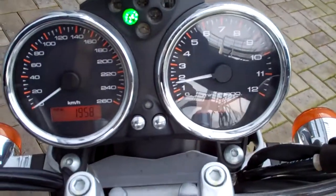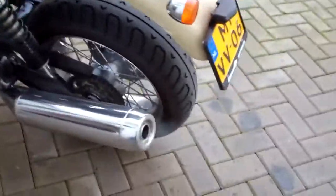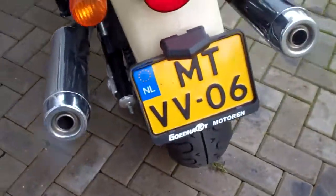Let's see. Not bad. Responds nicely to the throttle. Only the sounds are a bit tame. Oh, the camera cover.